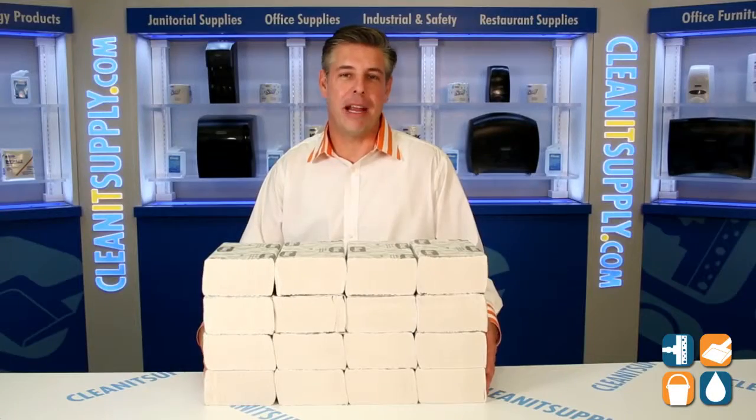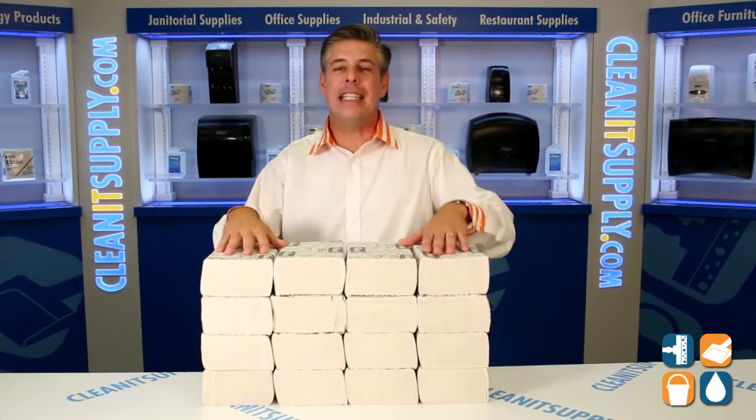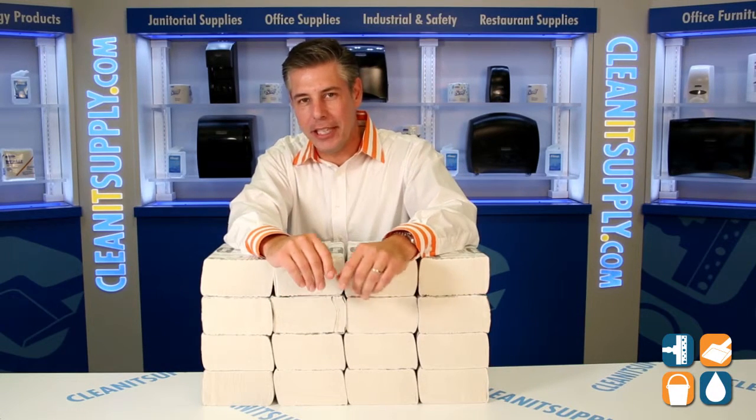This is the Kleenex Premium Brand with a luxurious feel, 1890. Check it out folks. This is Danny D and you're watching CleanIt TV.